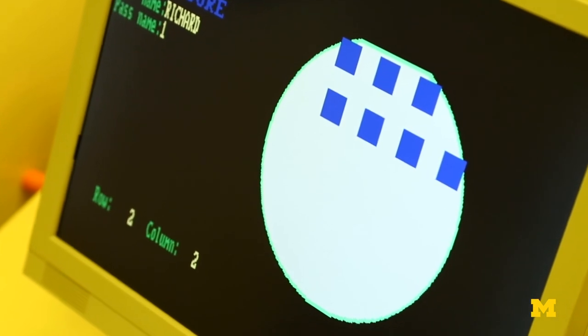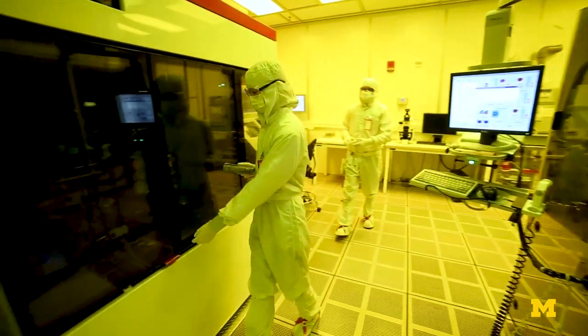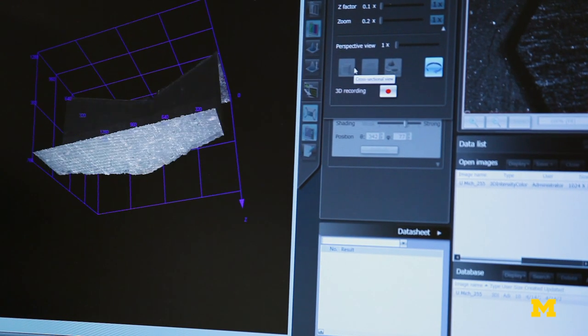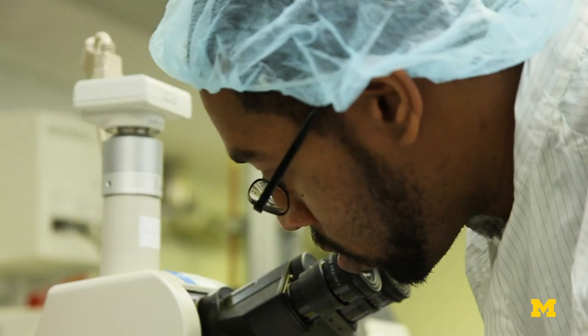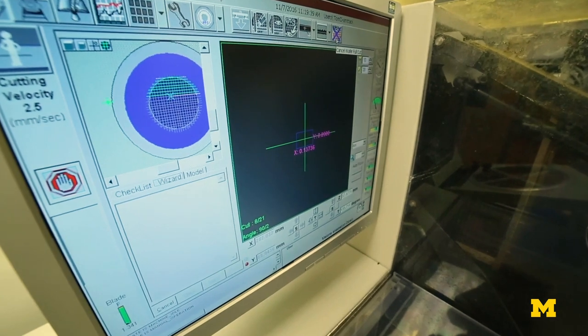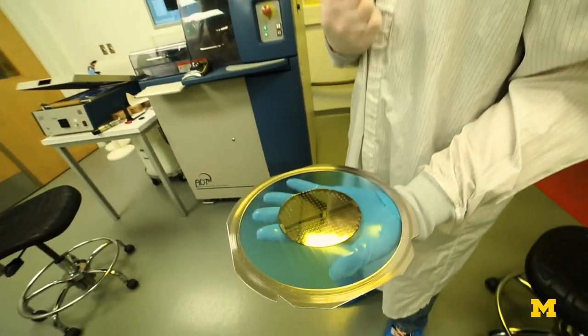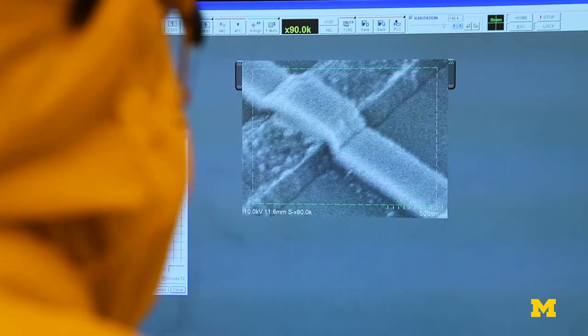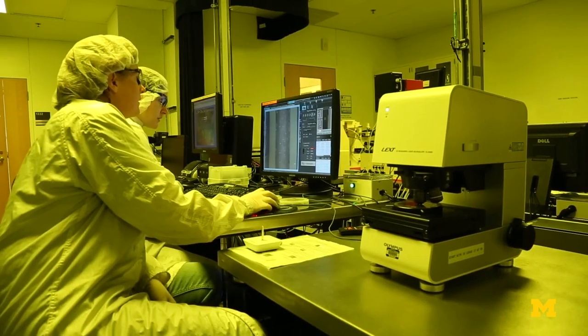LNF is now in a position where we feel that we are ready to support whatever is the next generation of research. Inside the cleanrooms, researchers build materials by the nanolayer, design semiconductor devices, pattern and etch, bond and anneal, and measure results at the atomic level. These capabilities facilitate research in nearly every department at Michigan Engineering.